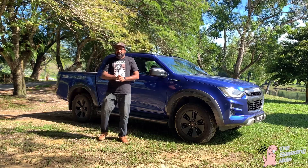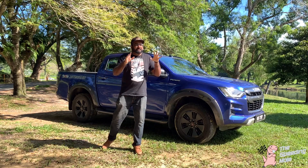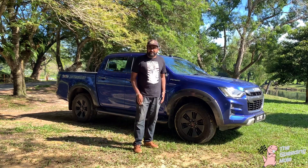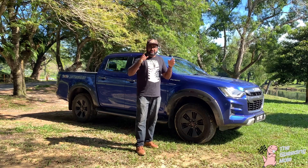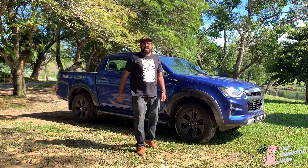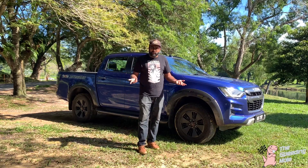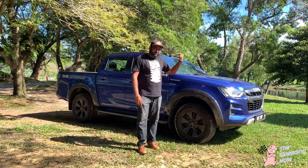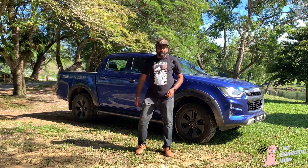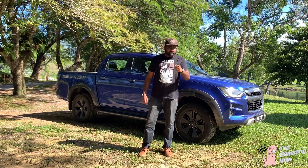We kept the best for last: the Isuzu D-Max X-Terrain 3.0 comes with seven years of warranty and unlimited mileage — unlimited mileage, guys! What are you waiting for? Head down to your nearest Isuzu D-Max X-Terrain dealer, check them out, go for your test drive, and don't forget to like, share, and subscribe to Speeding Mall.